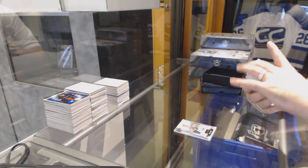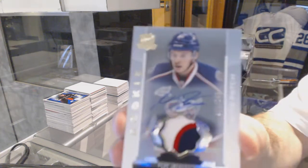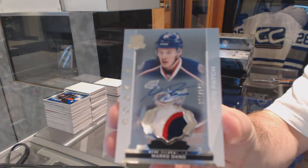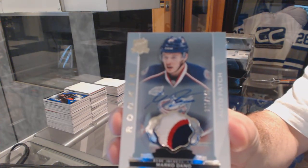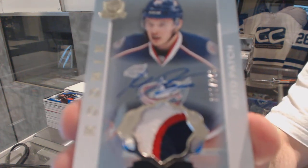One of the last teams taken — number to 249, three color rookie patch auto, Columbus Blue Jackets, Marco Dano.